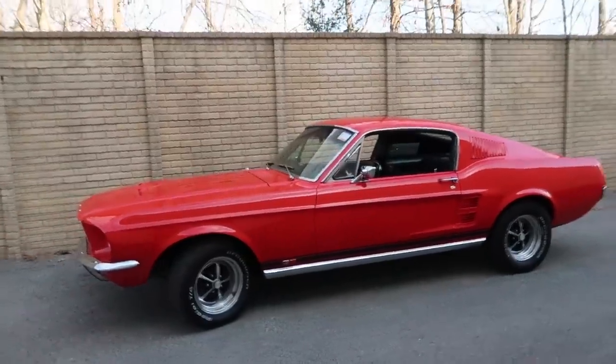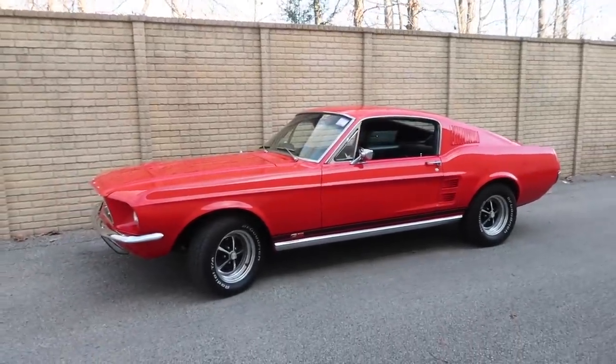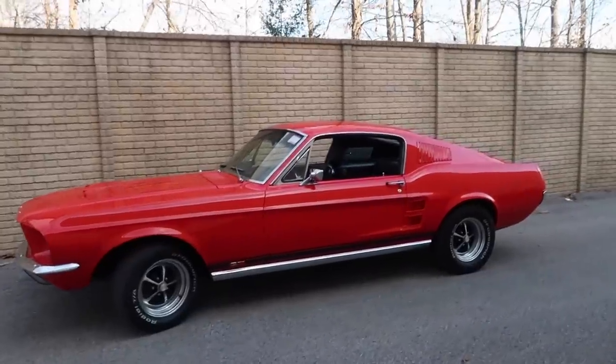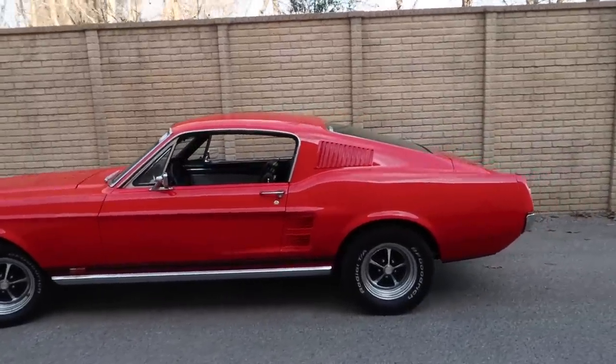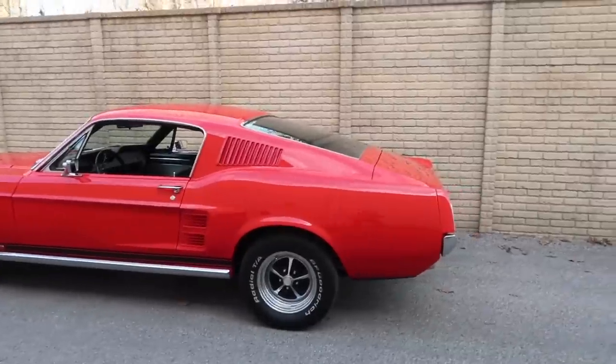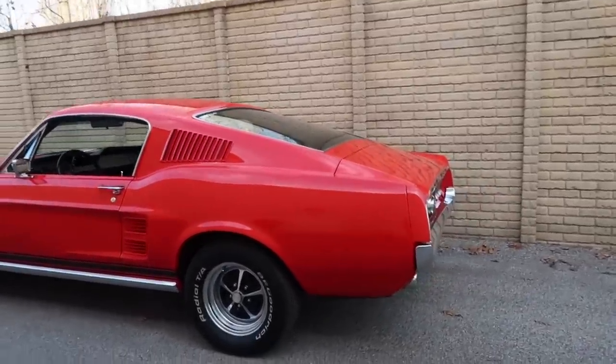The '67 is the first year for this body style, so this is the second body style of the Mustang. '65 and '66 were a lot smaller cars, so in my opinion this is the best looking and most sought-after — the '67 fastback Mustang.